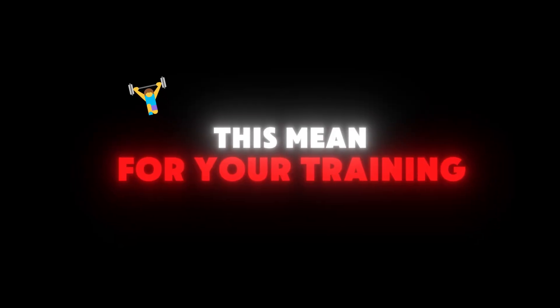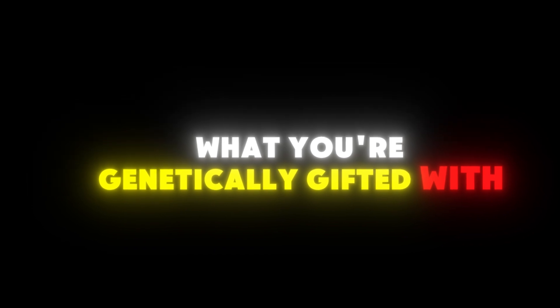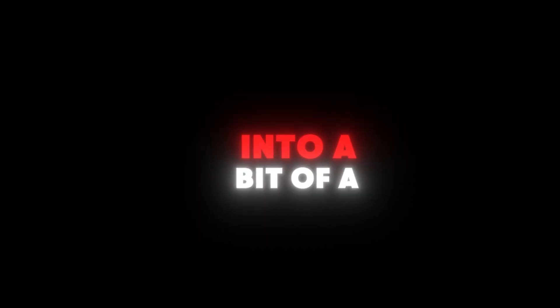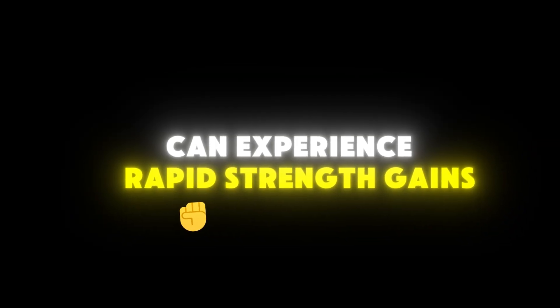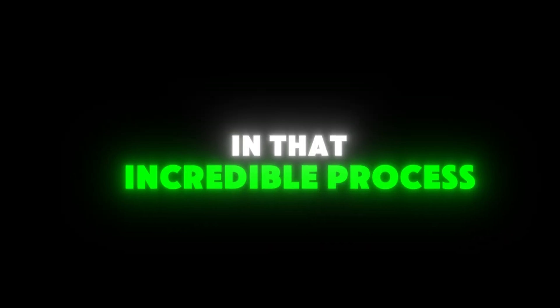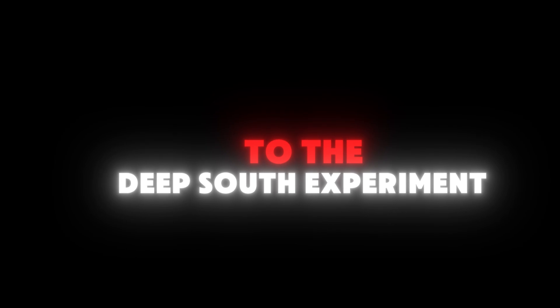What does all this mean for your training? Should you focus on what you're genetically gifted with, or can you create a strategy to transform your weaker fibre type into a bit of a secret weapon? In the next episode in our series, we'll dive into how beginners in the gym can experience rapid strength gains and the role of muscle fibres in that incredible process. So don't miss it.